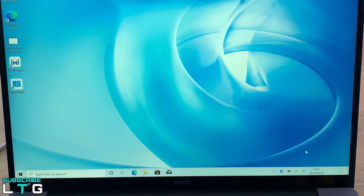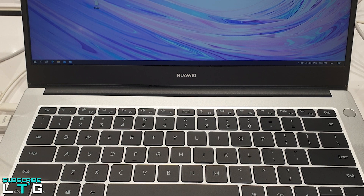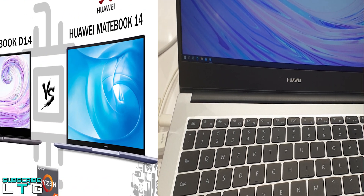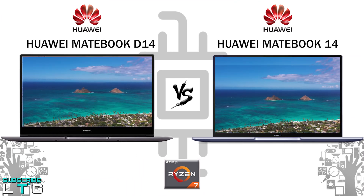This video is based on hands-on usage of both the Matebook D14 and Matebook 14. The views, pros, and cons reflect personal usage — no compensation, copy approval, or early preview was provided by Huawei. Logan the Tech Guy works for the viewers, not the brand manufacturers.